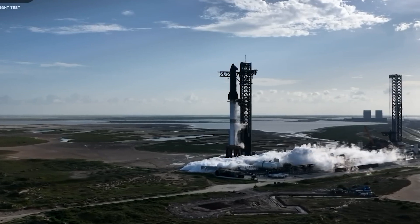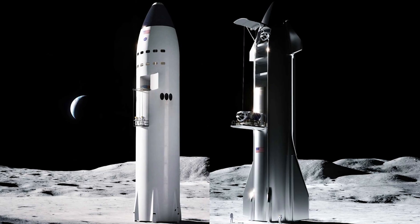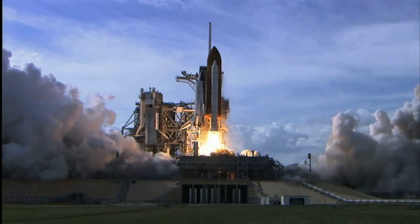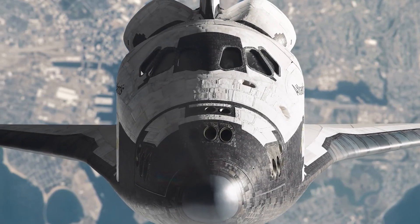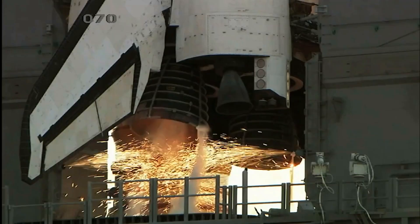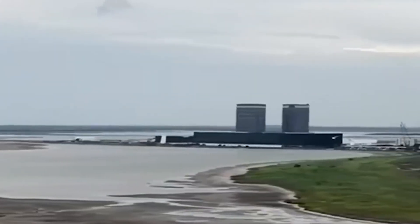What Flight 10 revealed was the potential — and the peril — of an entirely different approach to spacecraft protection. To grasp the scale of what SpaceX attempted, one must look back at the history of thermal protection systems and the compromises they forced upon earlier generations of rockets. NASA's Space Shuttle is perhaps the most famous example. Its black and white ceramic tiles were iconic, but they were also its greatest weakness — fragile, easily chipped, and painstakingly maintained, requiring teams of engineers to inspect and replace them after every flight. A single damaged tile proved fatal in 2003, when Columbia disintegrated upon re-entry. The shuttle program never recovered from the shadow of that disaster.